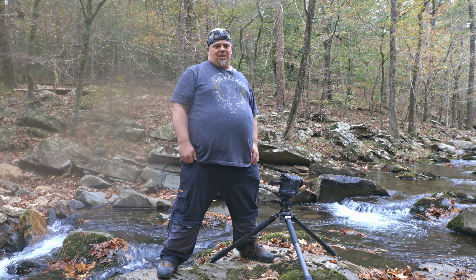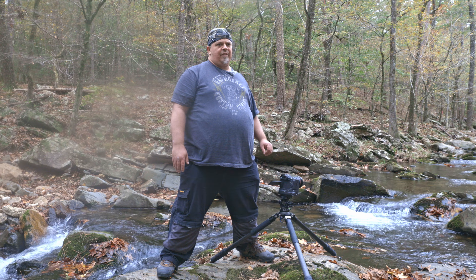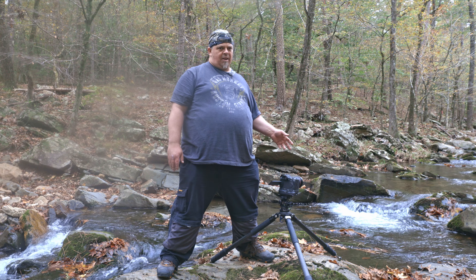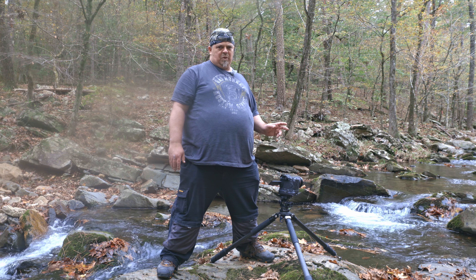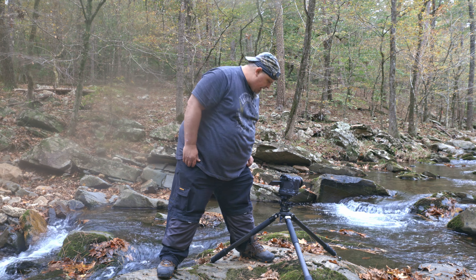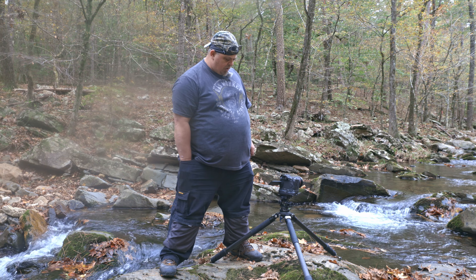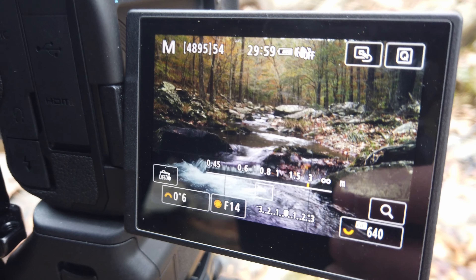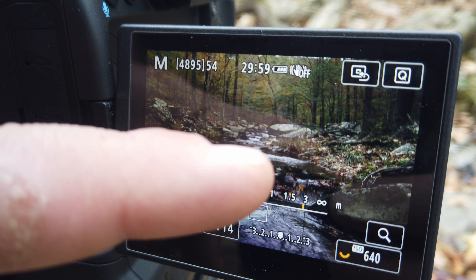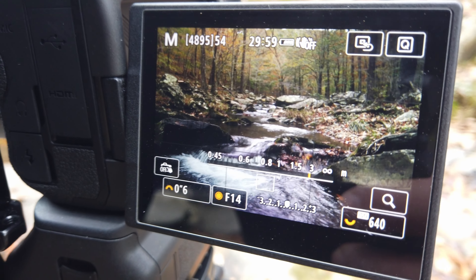I've got my variable ND filter on, set it pretty dark, about a half-second shutter speed, and I'm out at about 35 millimeters. Very pretty scene. Let me show you what it looks like — I've got a little cascade here in the front, another cascade further up, and then the wilderness in the background with lots of colors. Very beautiful. I'm going to take this shot — I've got a two-second timer on it. I'll focus on infinity, towards the middle, on the waterfall, and once more towards the bottom.